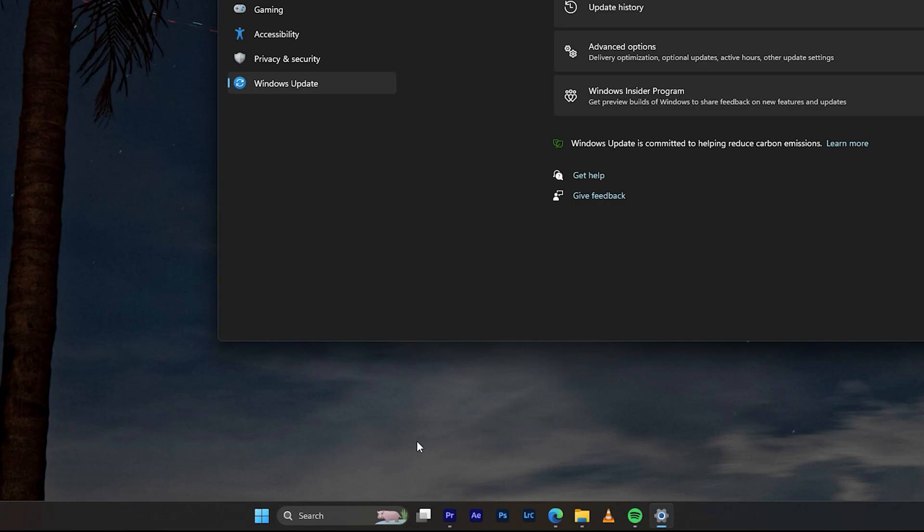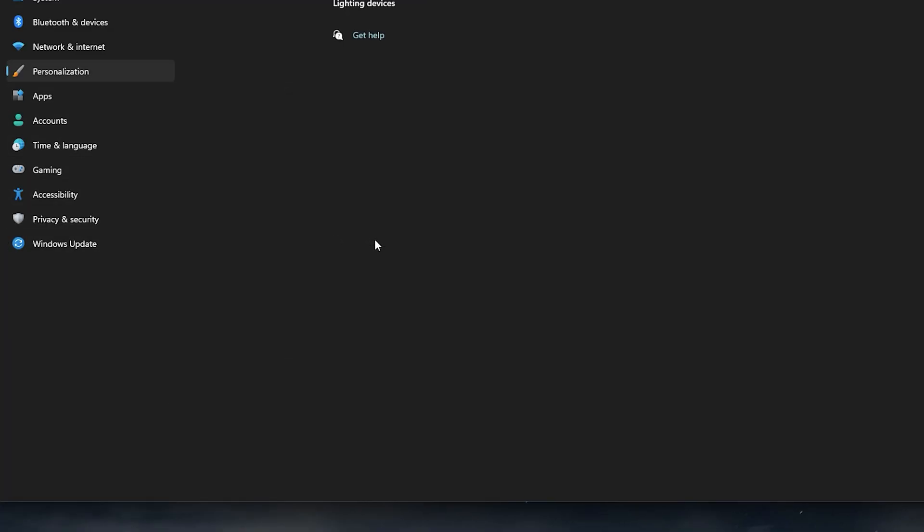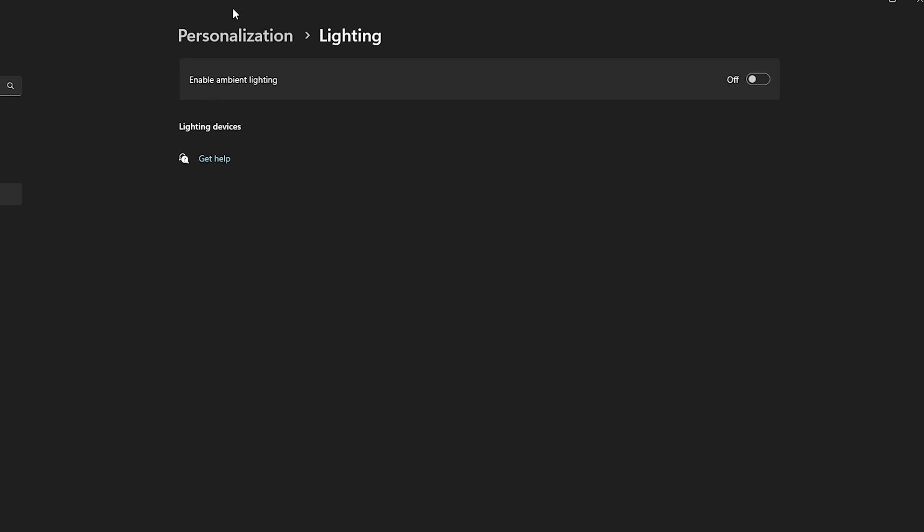Once you restart the PC, go into Settings and navigate to Personalization. Under there, go to Lighting and enable Ambient Lighting. You'll see a section called Lighting Devices — my PC doesn't show any devices there, but if you're in luck, your PC might actually have lighting devices available and ready to control.